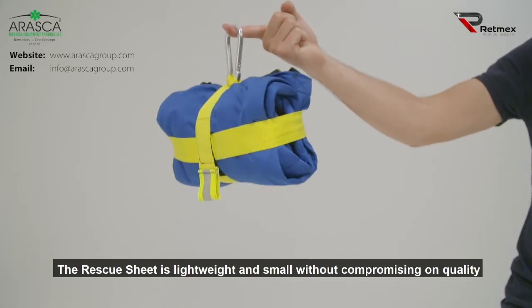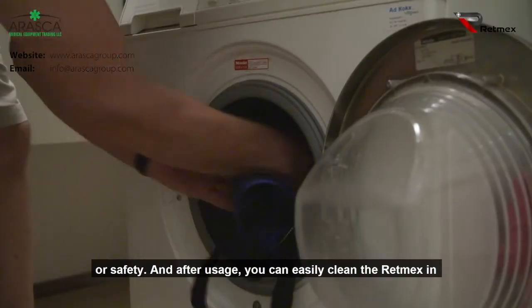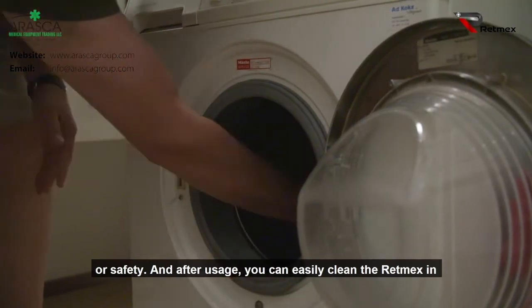The rescue sheet is lightweight and small, without compromising on quality or safety. And after usage, you can easily clean the RETMEX in the washing machine.